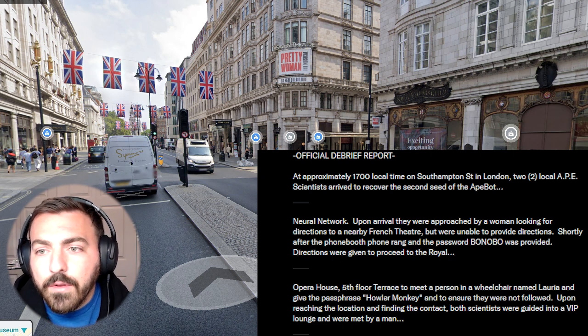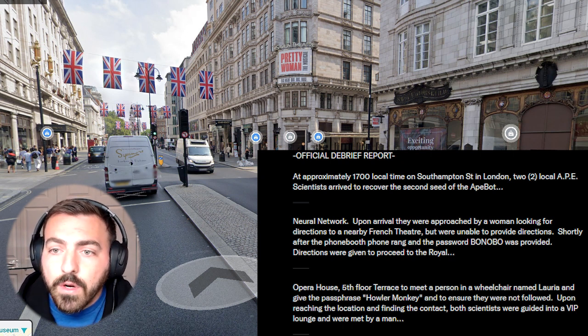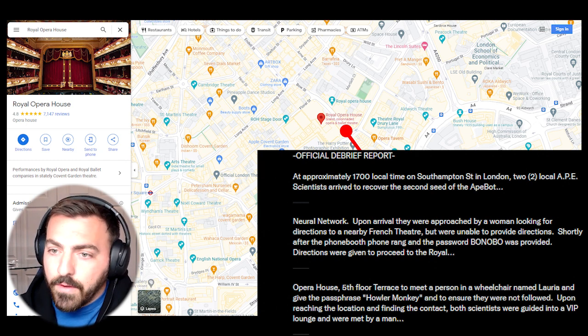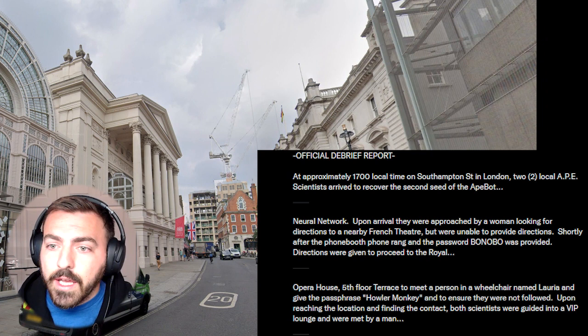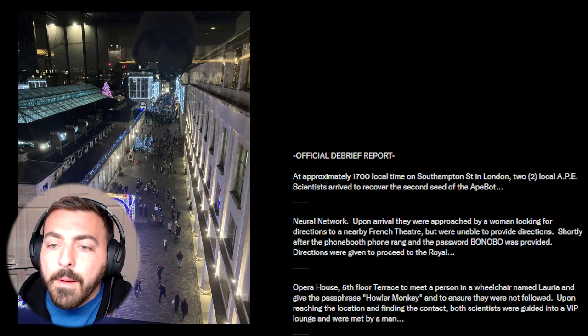Upon arrival, they were approached by a woman looking for directions to a nearby French theater, but were unable to provide directions. Shortly after, the phone booth phone rang, the password Bonobo was provided. Directions were given to proceed to the Royal Opera House, fifth floor terrace, to meet a person in a wheelchair named Luria and give the passphrase 'howler monkey,' and ensure they were not followed. Upon reaching the location and finding the contact, both scientists were guided into a VIP lounge and were met by a man.